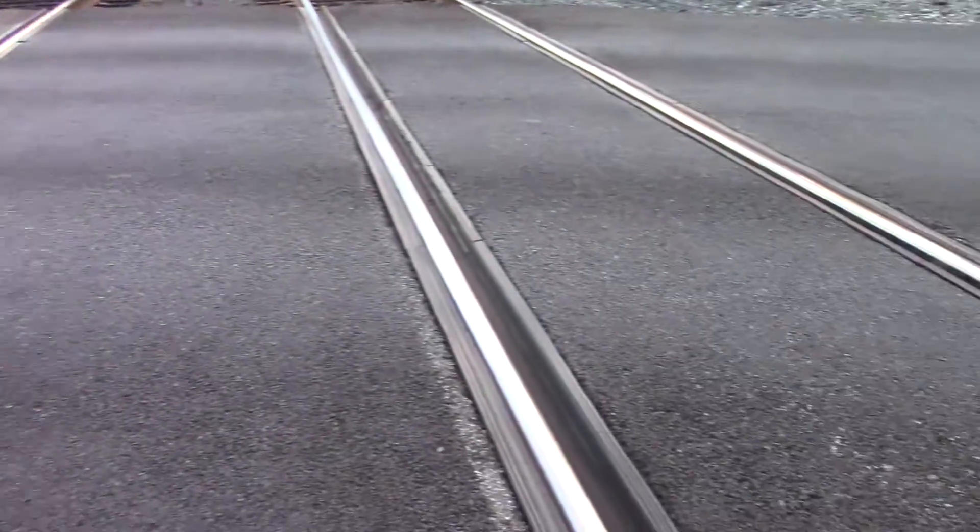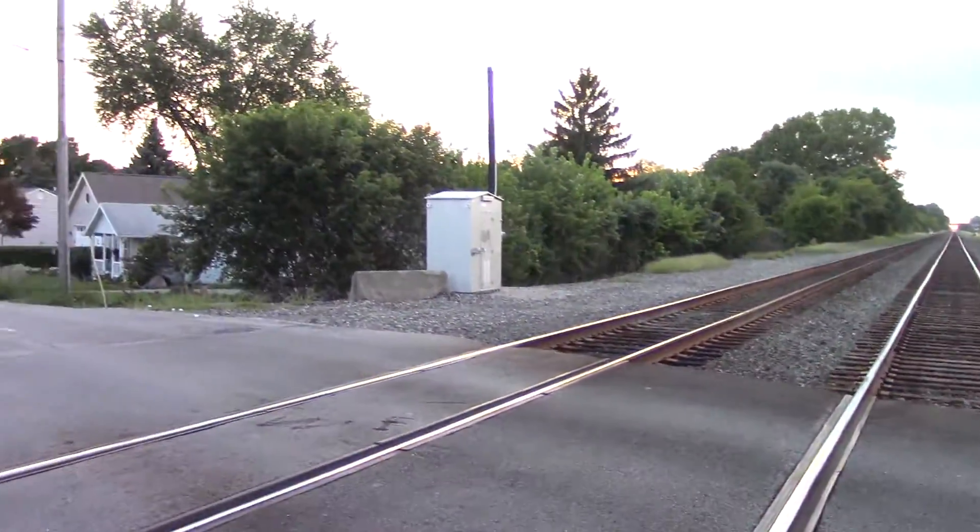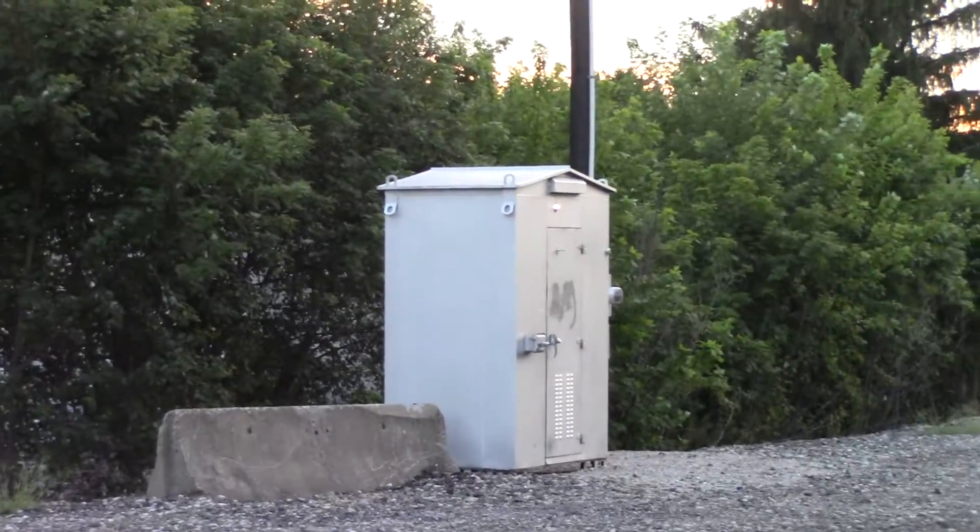Right here is rubber and asphalt, recently resurfaced. There's the relay bungalow in the southwest quadrant.